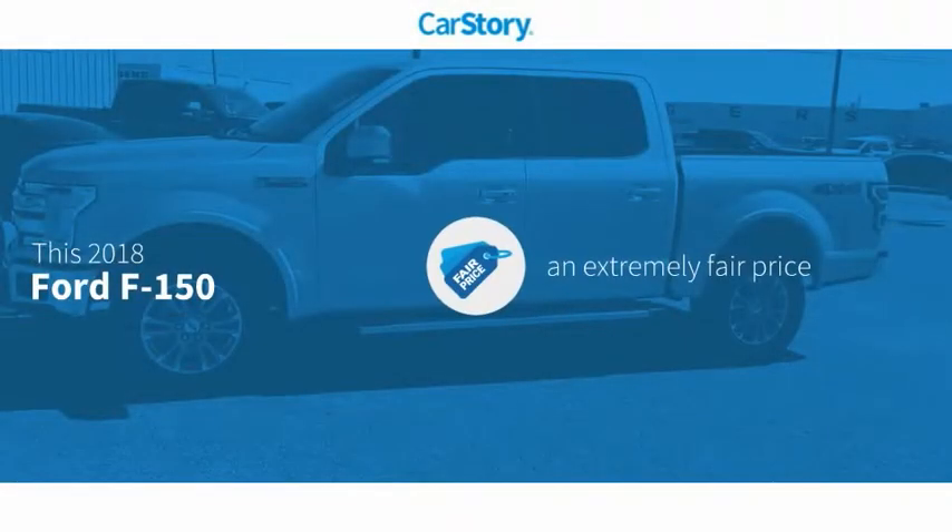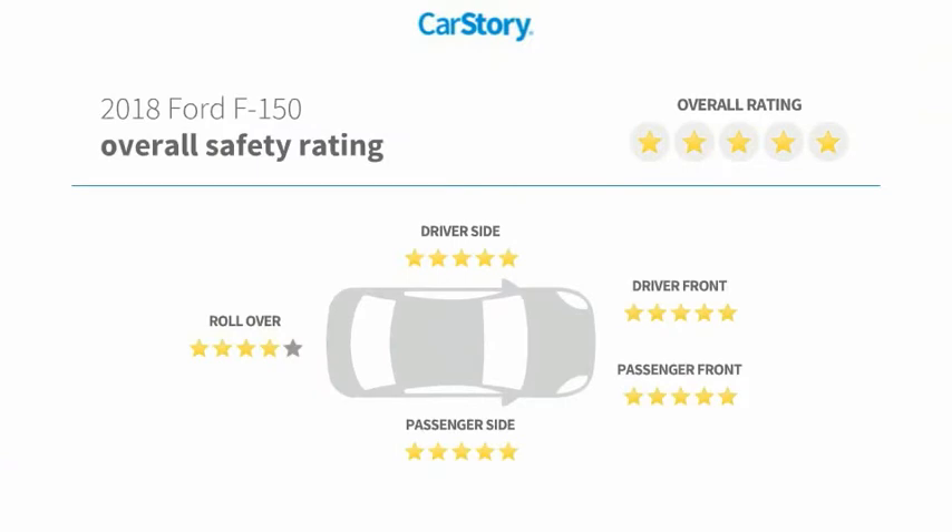Car Story research indicates this vehicle has a competitive listing price and has been listed as an IIHS top safety pick with these ratings.